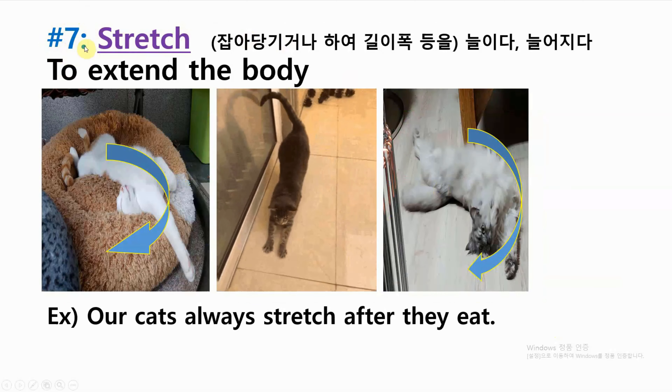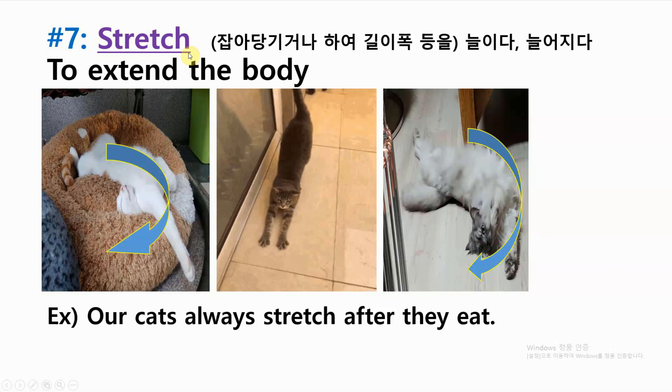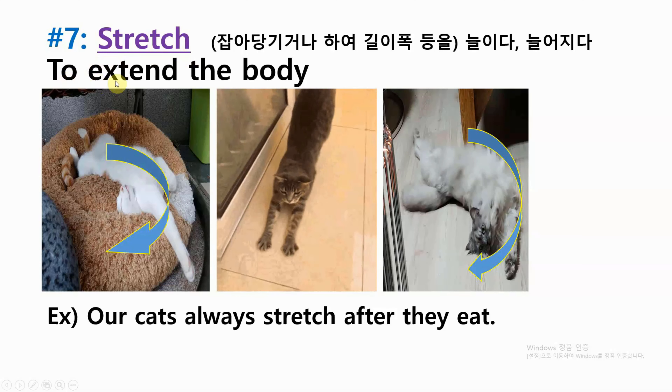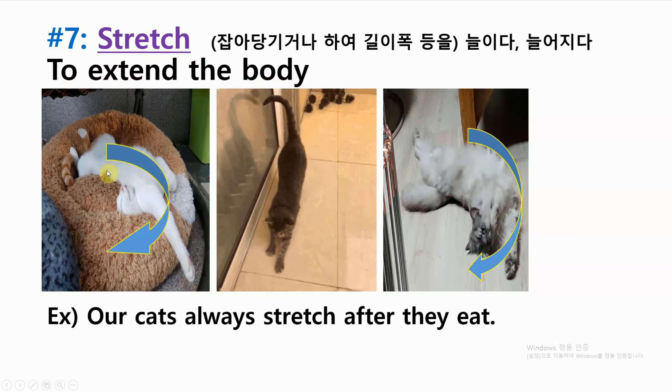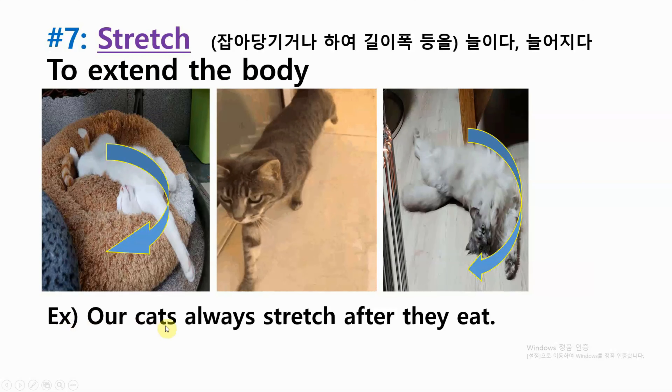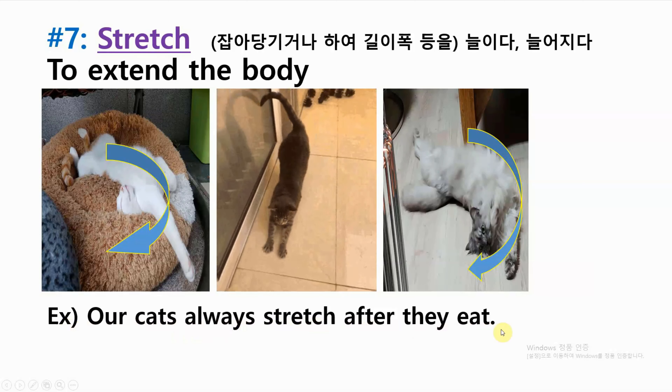Number seven: stretch — to extend the body. Example: our cats always stretch after they eat.